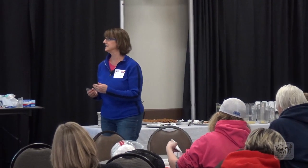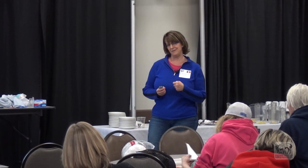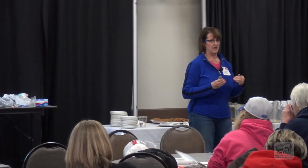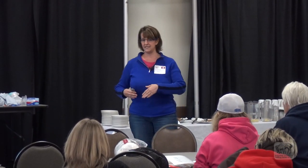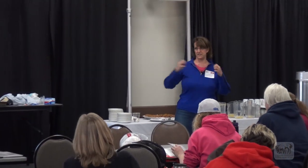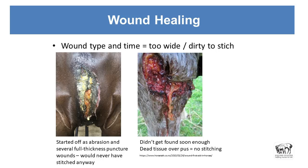In my 20s I did that — nothing got between me and my Calvins. Anyway, you're not going to be able to stitch that up probably. There are various suture patterns that can help minimize that, but the legs have very little extra tissue on them, so they will be like that tight pair of jeans and tend to pull apart. You can't stitch dried-out tissue because it's dead, and you can't stitch over dirt and infection. So time can be a problem — too wide and dirty to stitch.